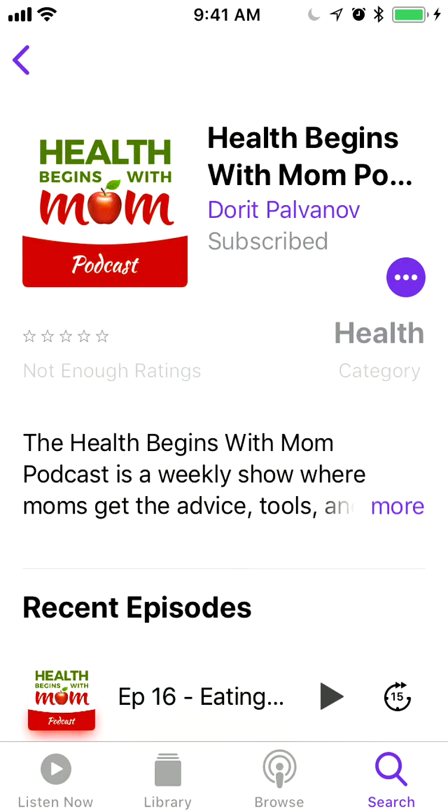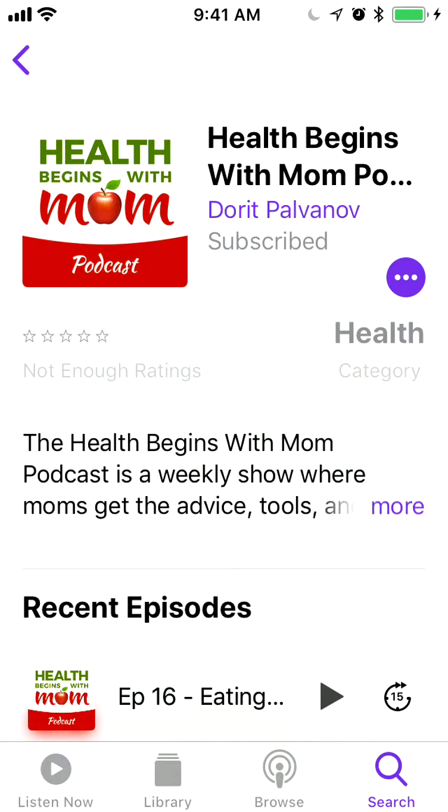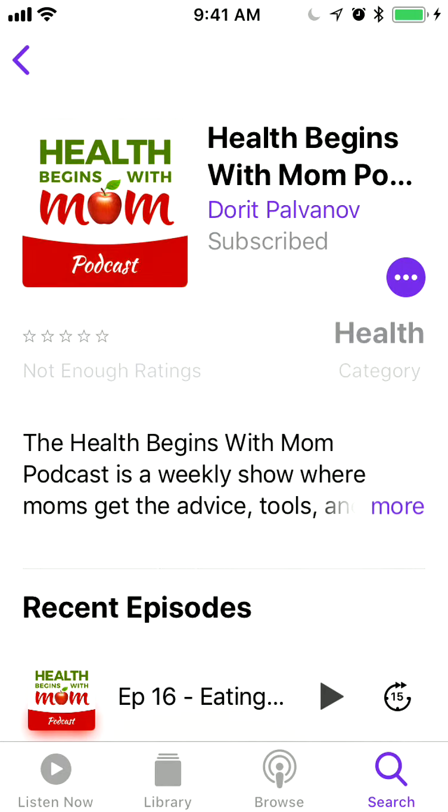What you want to do is subscribe. I'm just going to unsubscribe for a second because I am already subscribed. Under the name of the podcast, you will see the word Subscribe. This is important because if you want to hear from me every single week without having to manually go and download the latest show, just click Subscribe and that's it.